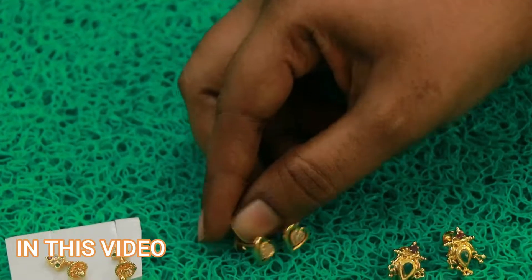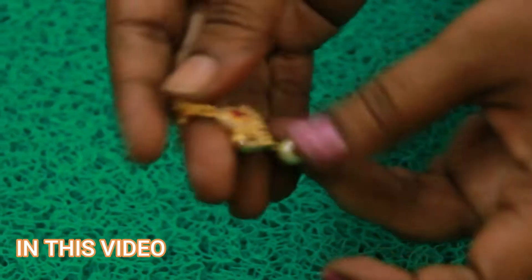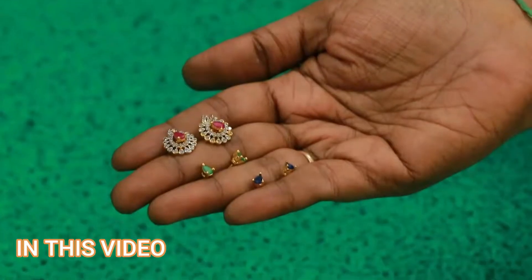This is 25 rupees, 45 rupees, 55 rupees. This is golden balls here. This is 150 rupees. These earrings are 250 rupees. This is on-line sale at 350 rupees. This is changeable. This is 54-50.